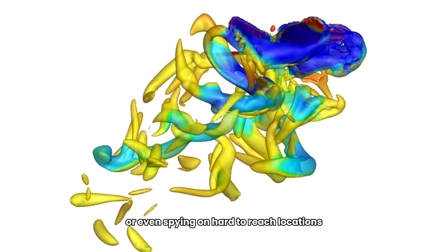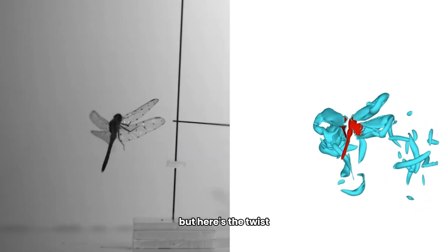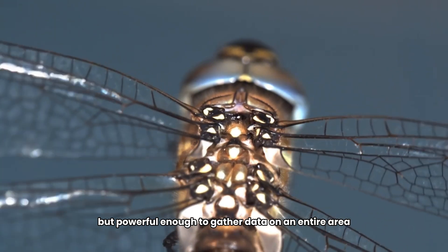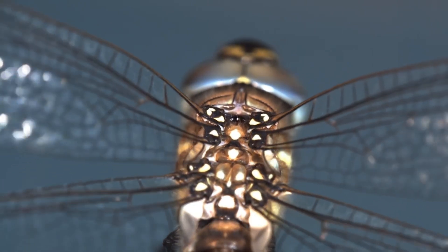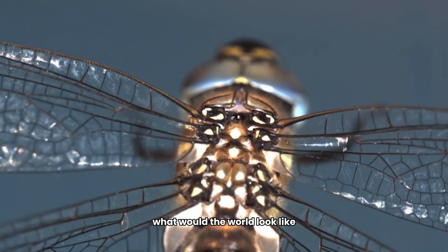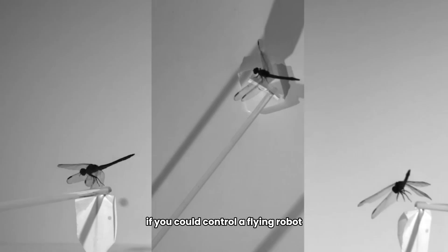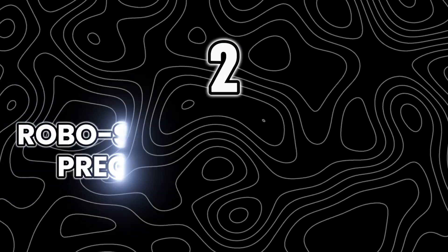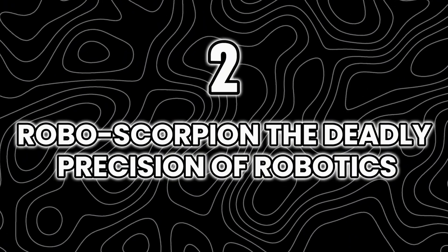Imagine a tiny flying camera gathering aerial footage, performing surveillance, or reaching hard-to-access locations. It's small enough to fit in your pocket but powerful enough to gather data on an entire area. Could this be the next-generation drone for both security and entertainment? What would the world look like if you could control a flying robot dragonfly with ease?